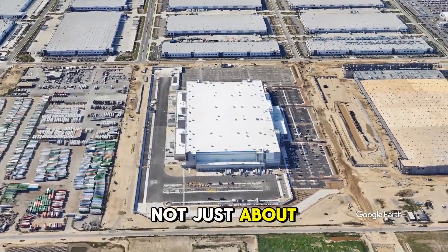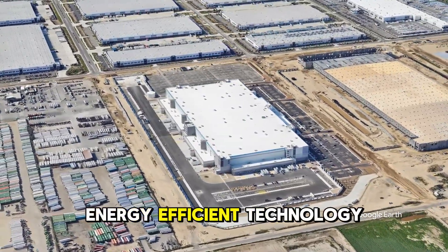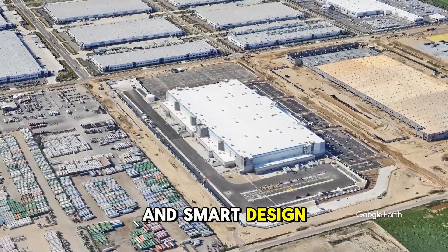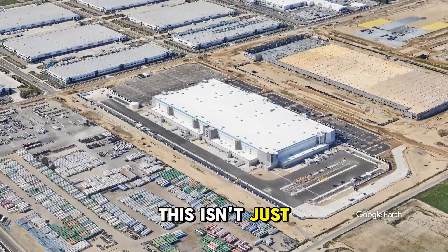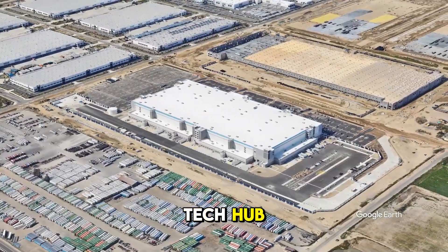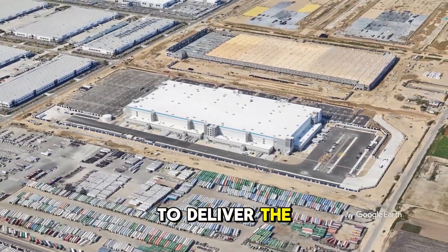It's not just about speed — it's also about sustainability. The center uses energy-efficient technology and smart design to reduce its environmental footprint. This isn't just a warehouse; it's a high-tech hub where human workers and robots work side-by-side to deliver the future of shopping.